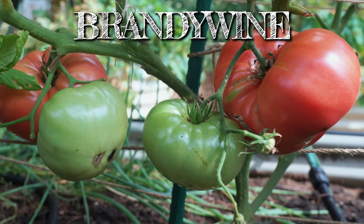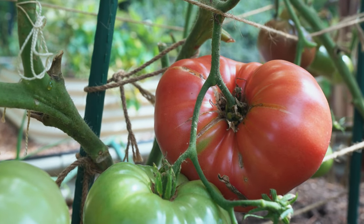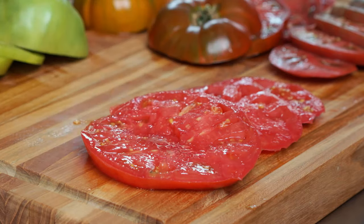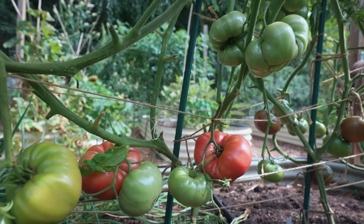Brandywine. Big and meaty, this rock star beefsteak is probably the most common heirloom tomato grown in American gardens. Intensely sweet and not too acidic, it's got a gorgeous pink color and a rich, balanced flavor.